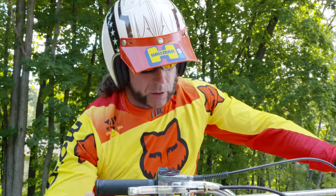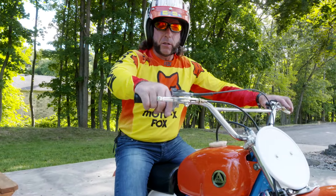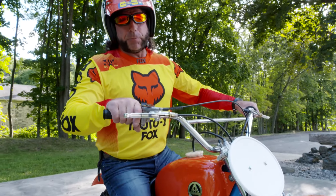Good luck finding a nicer original-style restoration in like-new condition. I haven't seen a nicer one out there any time recently, that's for sure. Good luck bidding on this beauty.